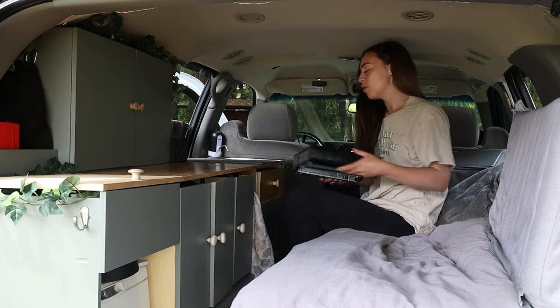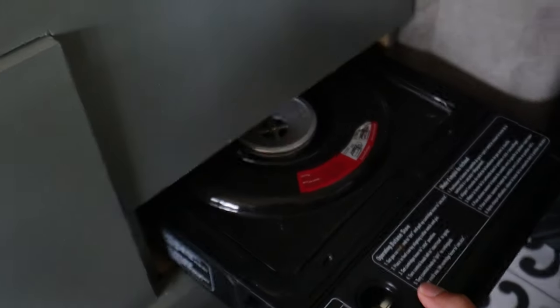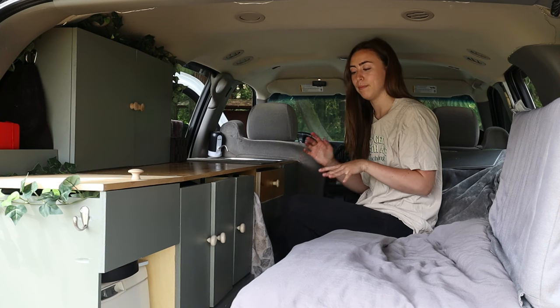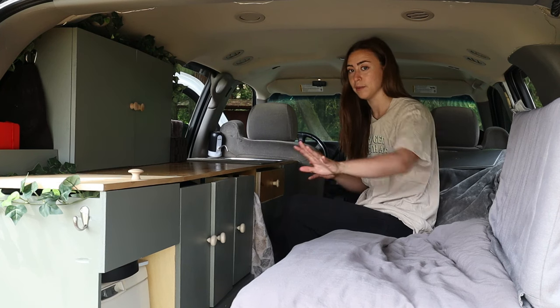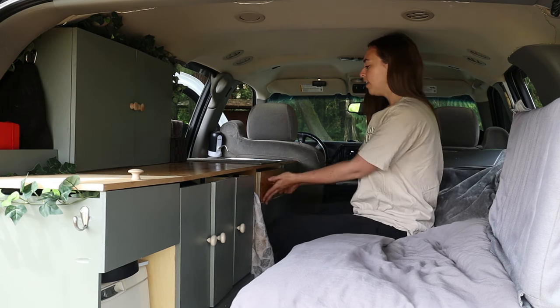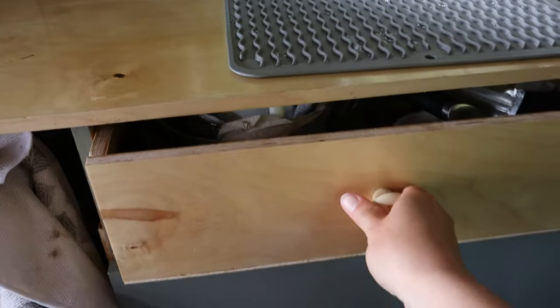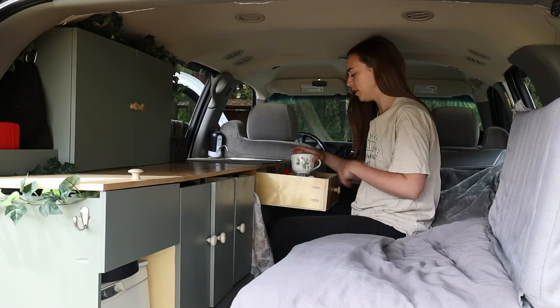Here is my little one-burner stove. Sometimes I do wish I had a two-burner, but it fits into this little cubby perfectly — and that's not luck. Most of the things in this build were measured around very specific items, such as the toilet, the stove, and even the width of my laptop so it fit on the counter. Next up, I'm showing you my kitchen drawer. It holds every kitchen item that I own, including my bowls, spices, and utensils.